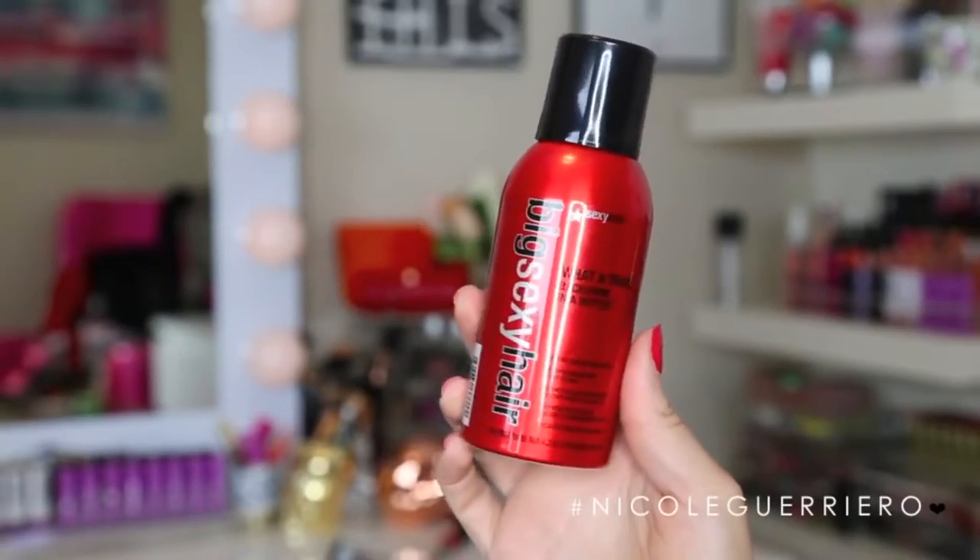The next one is also from Big Sexy Hair, and this one is called What A Tease — it's backcomb in a bottle. This stuff is no joke.